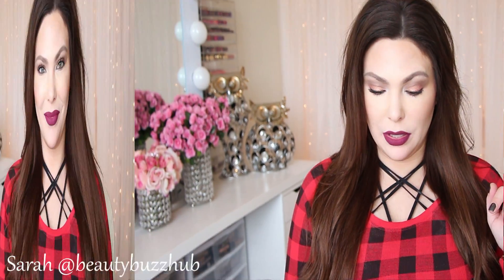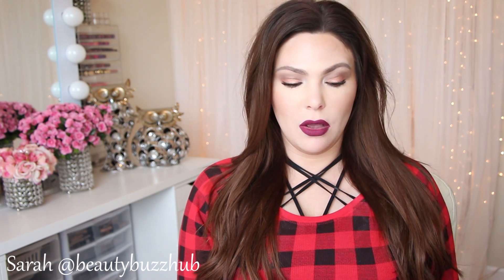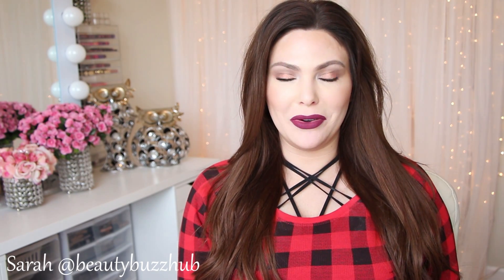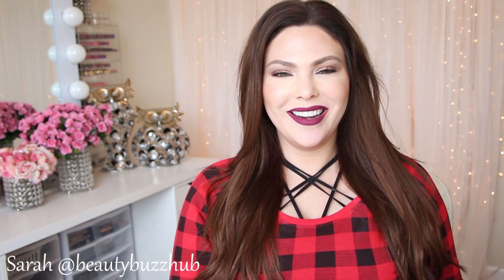Okay, those are my empties! Let me know if any of these beauty trash products are your favorites or if you're interested in trying any of them. Leave your own empties below — what products you've recently finished — and let me know how you liked them. As always, thank you so much for watching. Have a great day or night, I'll see you later, bye!